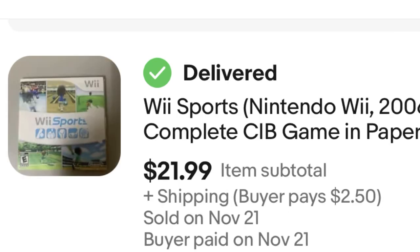Next, Wii Sports. Wii Sports is a good pickup at all times — it typically sells in the $20 range. This one was free; I got it off the curb during the big trash pickup. So $22 in my pocket.